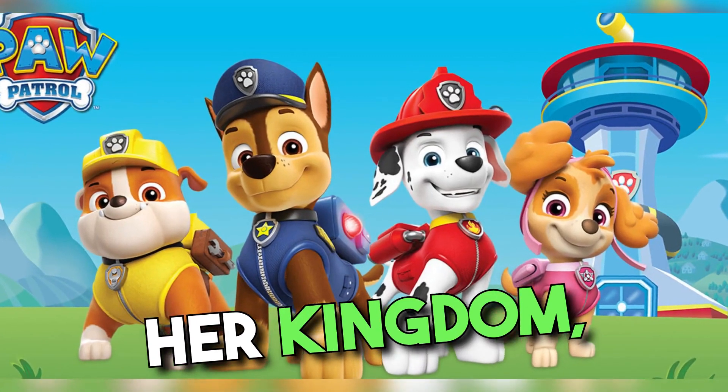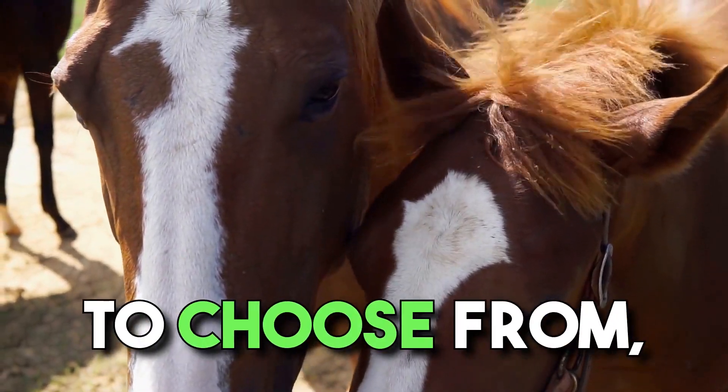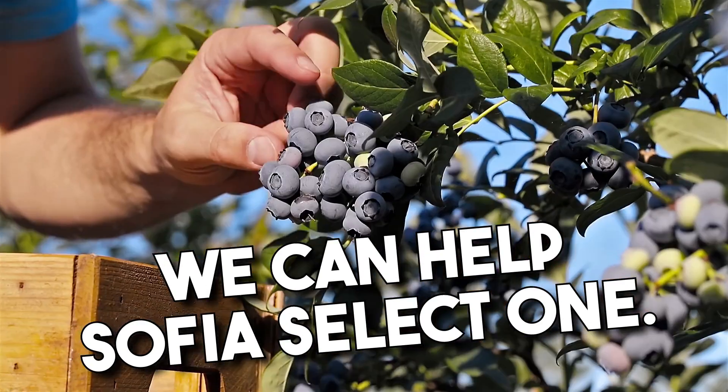If Sophia wants to patrol her kingdom, she must select the right pony. There are many ponies to choose from, so what pony should she pick? Let's learn about ponies so that we can help Sophia select one.